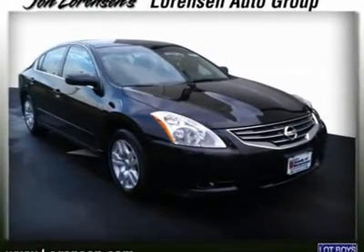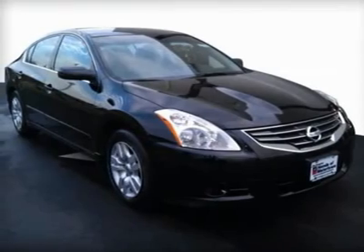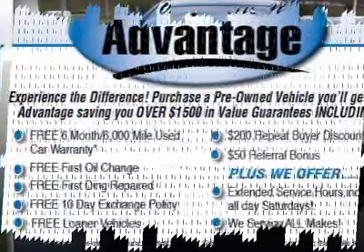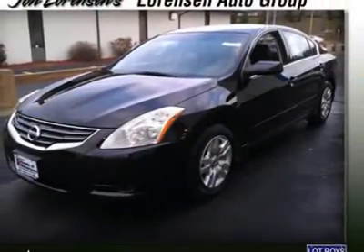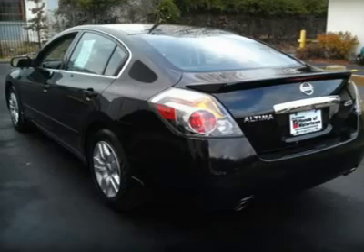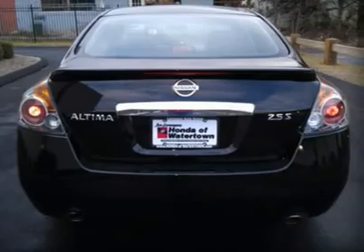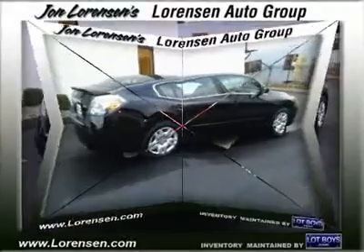Carfax one owner, only 14,406 miles. Save at the pump: EPA 32 mpg highway, 23 mpg city. Key features include steel wheels, keyless start, keyless entry, remote trunk release, auxiliary audio input, CD player, child safety locks, electronic stability control, and bucket seats.